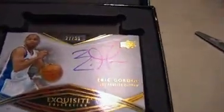And this side will be — who is this? Eric Gordon autograph, 27 out of 35 right there.